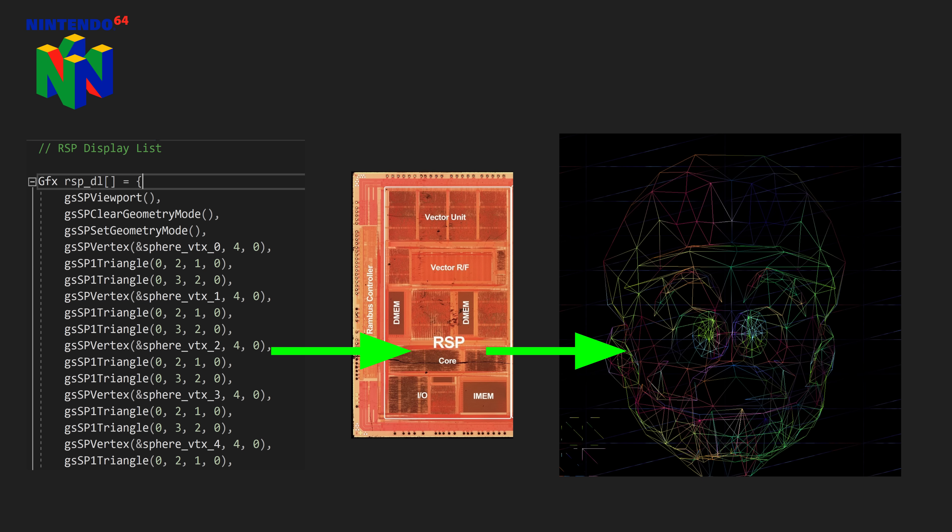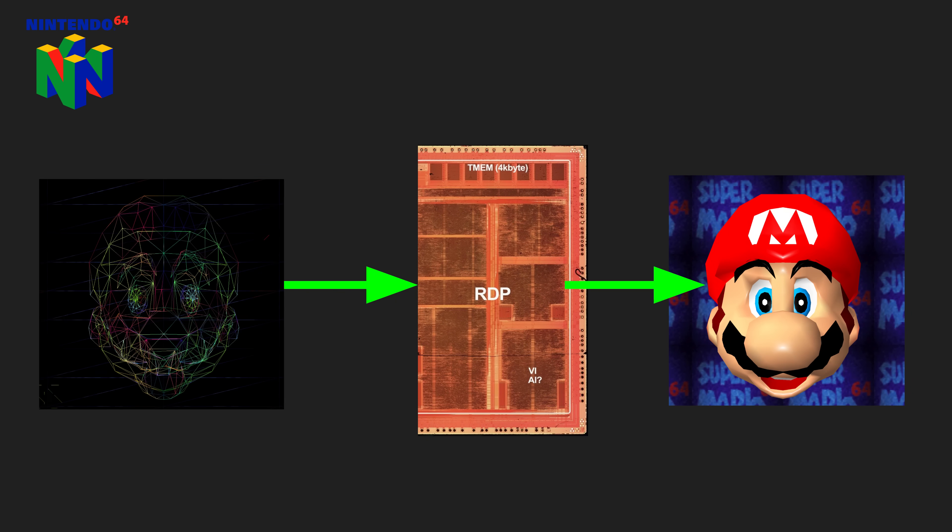But on the Nintendo 64, graphics and audio isn't fixed — it's programmable. The RSP is provided a display list, then tells the RDP what it needs to render. The programmable microcode lets the RSP know how to interpret the display lists.